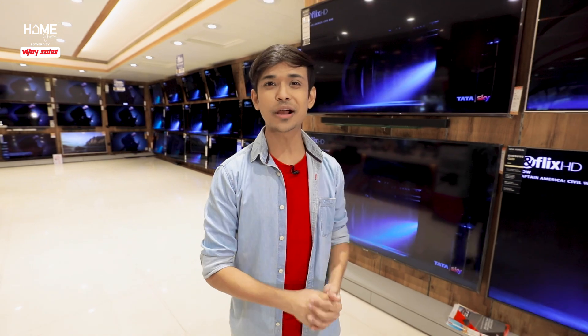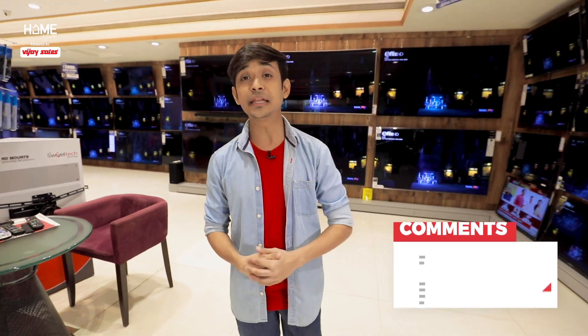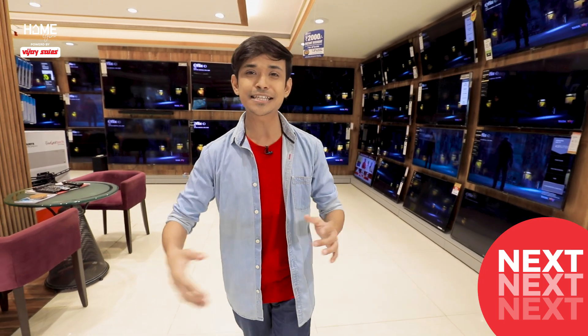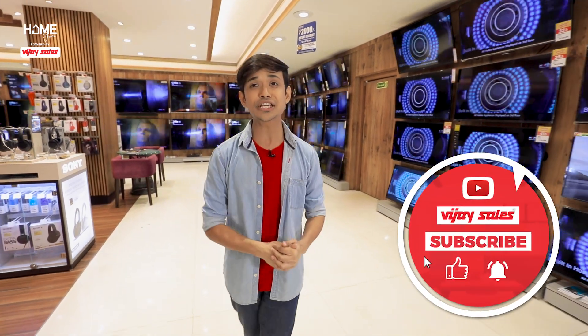And that was the video, guys — your full guide for buying a new smart TV for yourself. In the comments, tell us how you felt about today's video, and also write what you want to watch next on Home Guru. Don't forget, this is the spot where we come up with fun videos that can make your home shopping not just easy, but a whole lot of fun as well. So subscribe to our YouTube channel Vijay Sales and hit that bell icon.